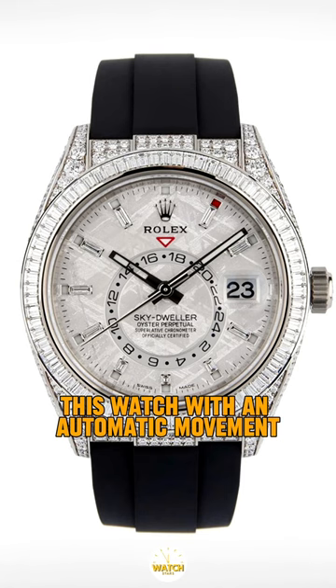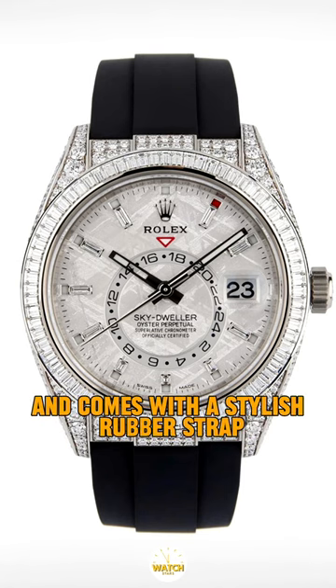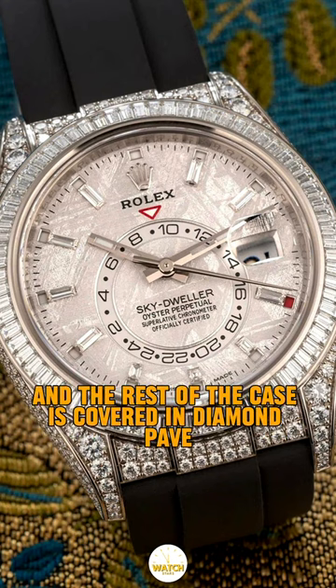This watch features an automatic movement, is water resistant up to 100 meters, and comes with a stylish rubber strap. Its 42 millimeter white gold case features a dazzling bezel adorned with baguette diamonds.